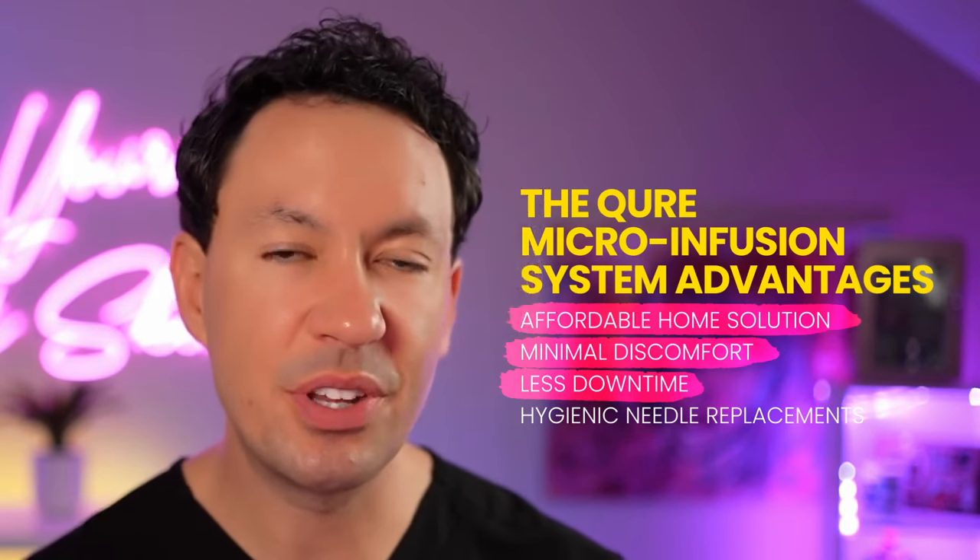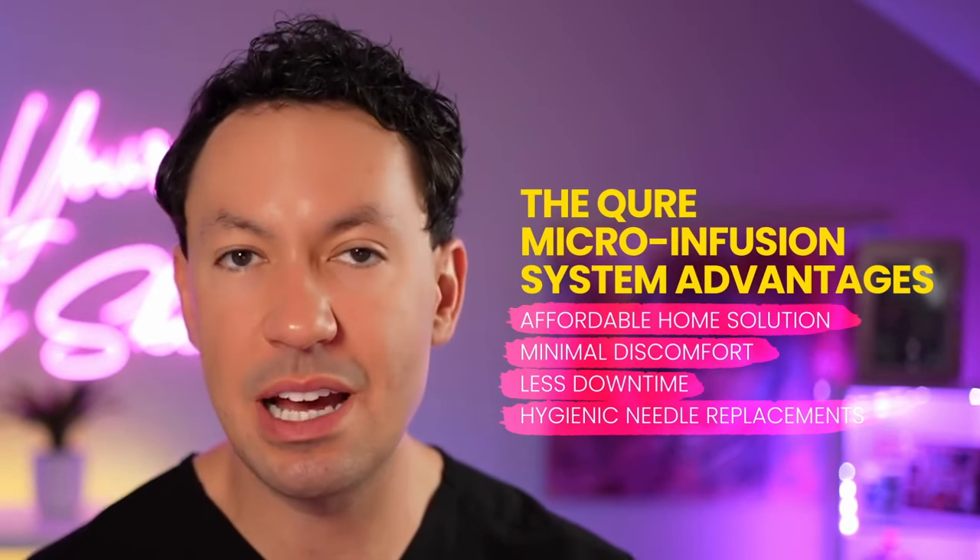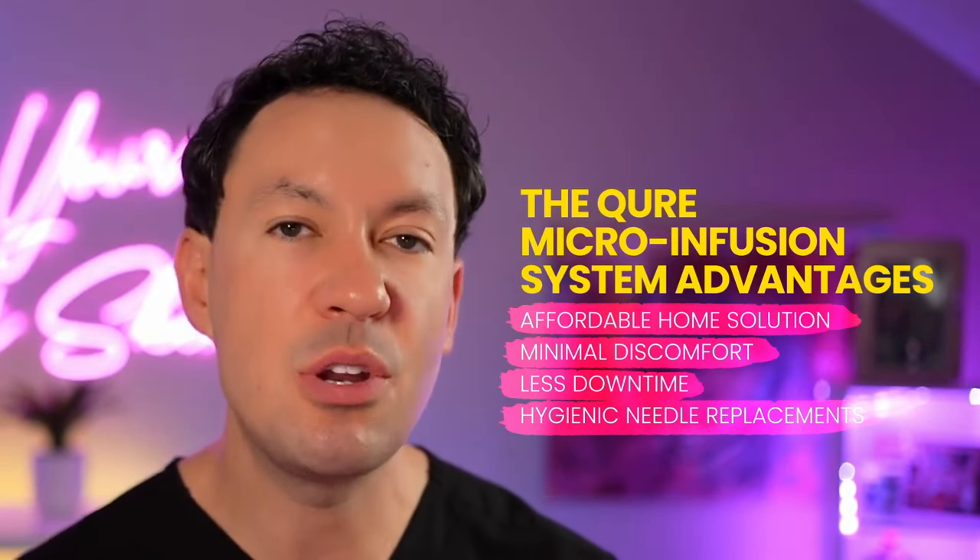With the Cure System, the beautiful thing is the needles are replaced with every treatment. They send fresh needles with you in the package, and when your treatment is done, you replace the needles and start with a fresh set every time. Replacing the needles is a huge benefit for both comfort and safety.